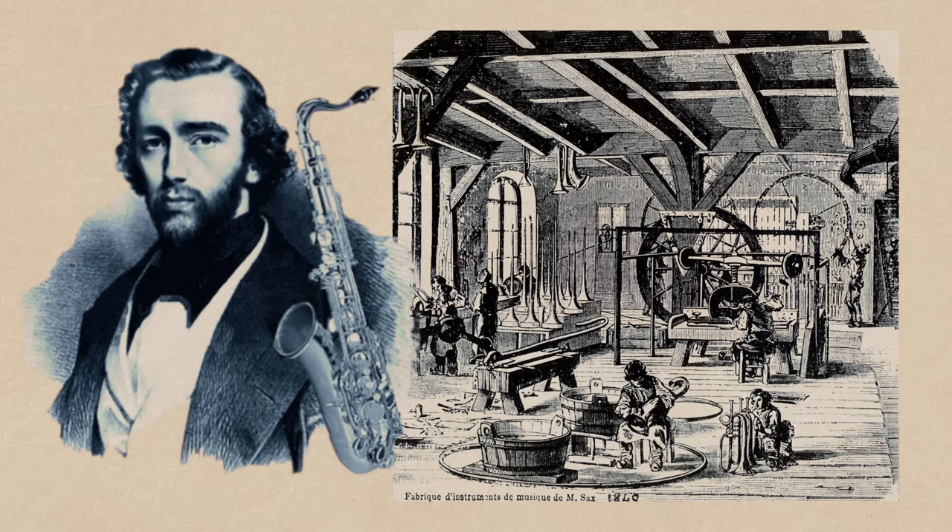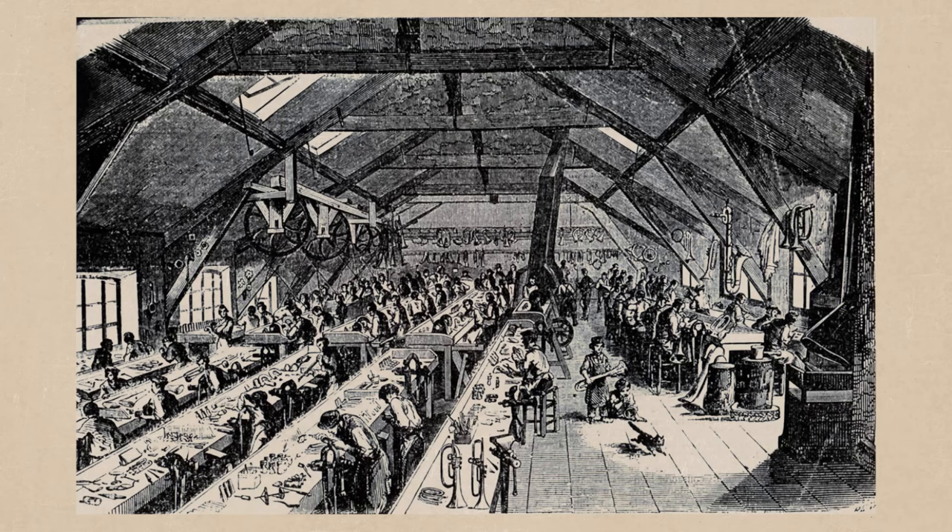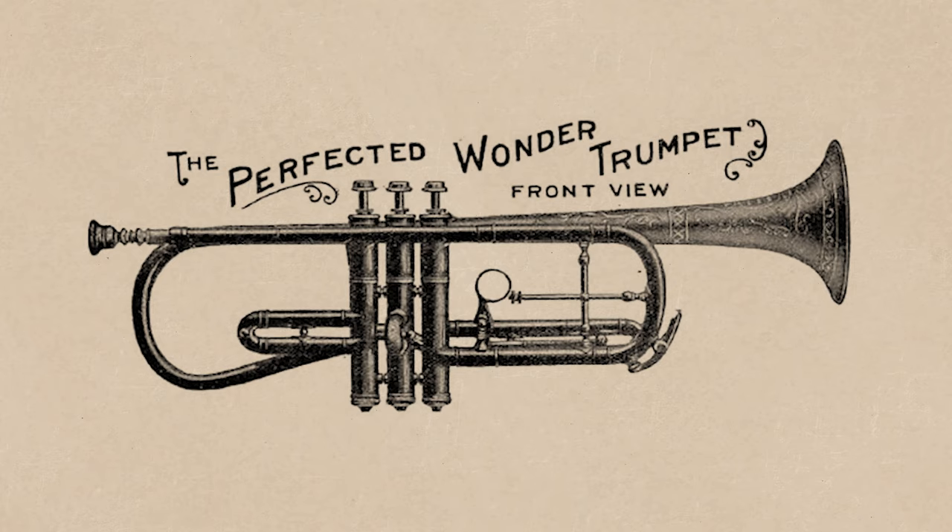Established in 1842 by Adolph Sachs in Paris, the inaugural trumpet factory marked the beginning of a burgeoning industry. Swiftly, sizable manufacturers emerged in England and the United States. Gustave-Auguste Besson's introduction of standardized parts in 1856 revolutionized trumpet production.